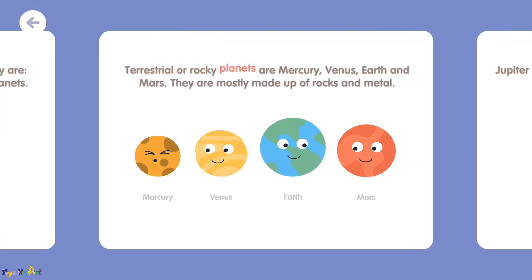Terrestrial or rocky planets are Mercury, Venus, Earth, and Mars. They are mostly made up of rocks and metal.